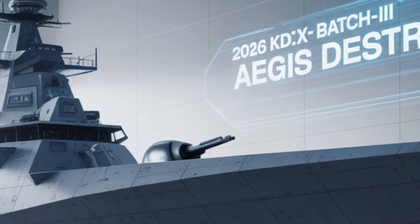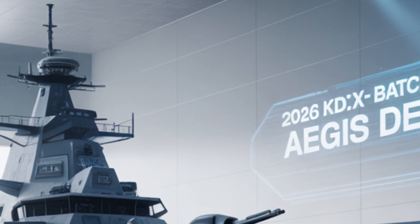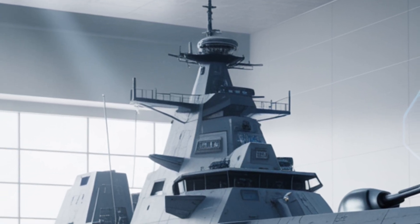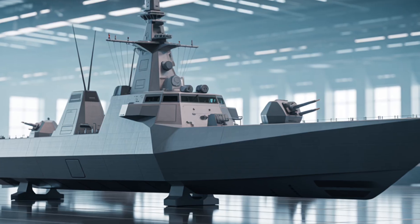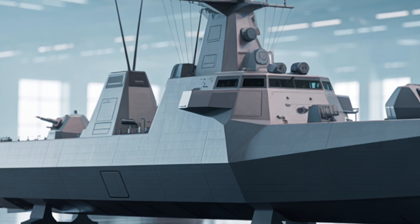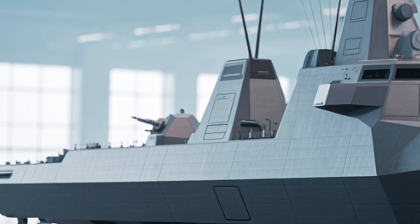The 2026 KDX-3 Batch-2 Aegis destroyer stands as a flagship example of next-generation naval design for those interested in cutting-edge defense technology, strategic maritime capabilities, or the engineering marvels of modern warships. Its presence is reshaping the balance of naval power in East Asia and enhancing South Korea's deterrent capabilities significantly.